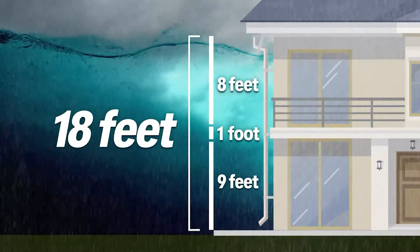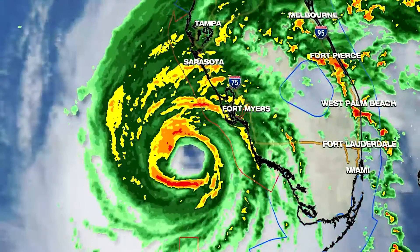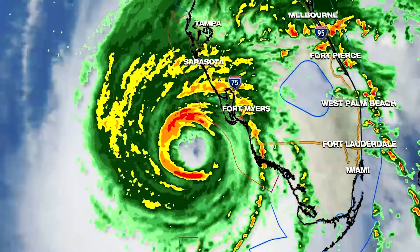Florida is very flat, so that storm surge is significant. And on top of that, of course, the wind damage itself. It's not zipping along — it is slowly crossing Florida, which means this isn't a storm we're dealing with for a few hours; this is a storm we're dealing with for a few days. Our thoughts are with everybody in Florida. We have lots of friends and family down there and we'll continue to track it. There is a good reason the storm is so powerful and we're so concerned.